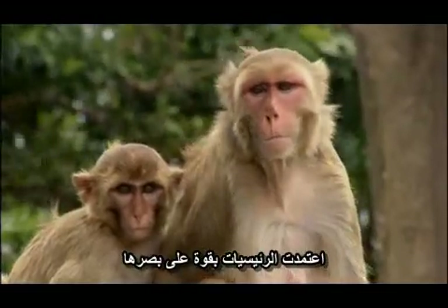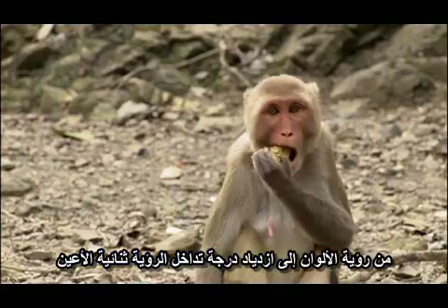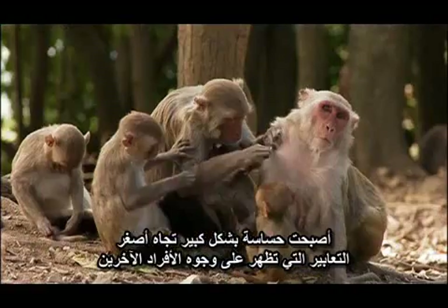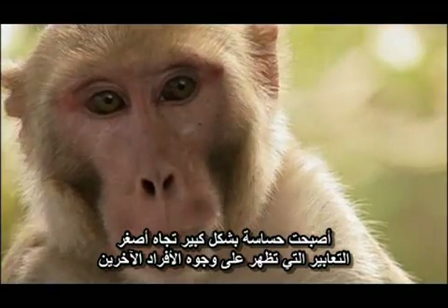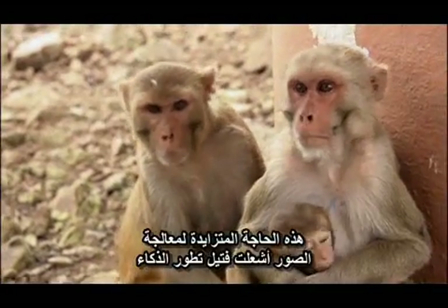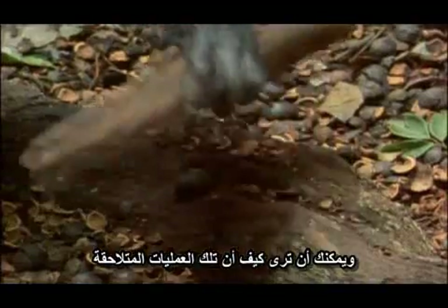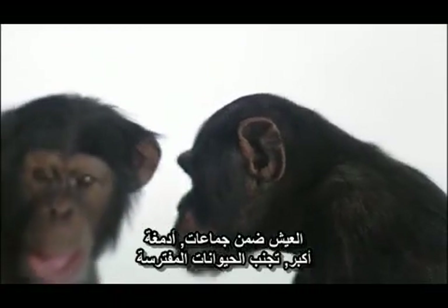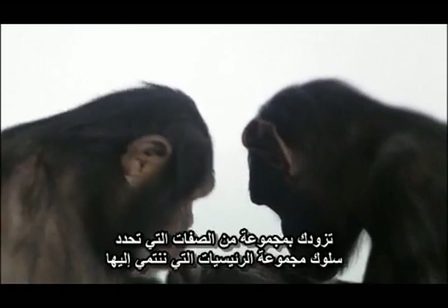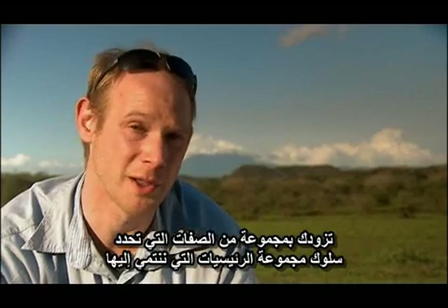Primates put huge demands on their sight, from color vision to increased binocular vision. They became extremely sensitive to the slightest change of expression on the faces of other primates. This increased need for visual processing fueled the development of intelligence. And you can see how this runaway process — group living, larger brains, avoiding predation — could give you the suite of characteristics that define the primate order to which we belong.